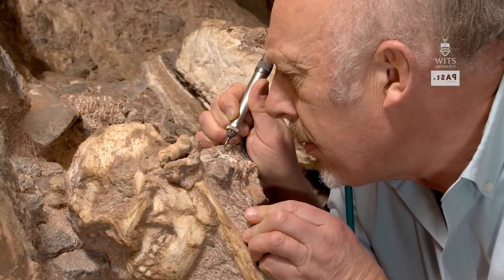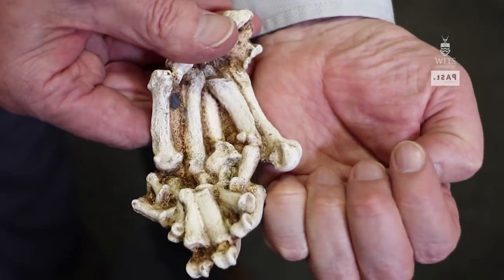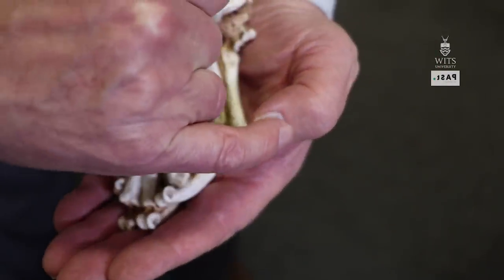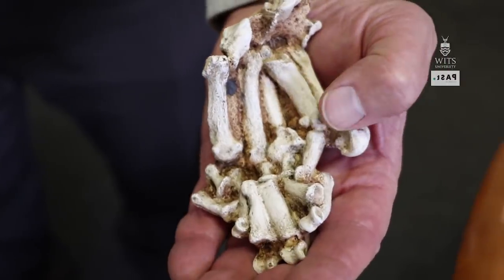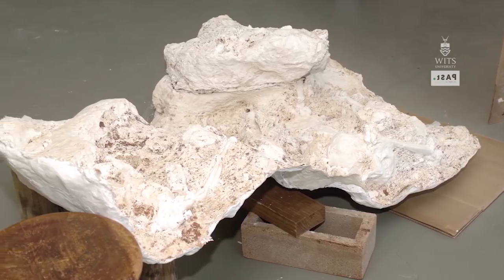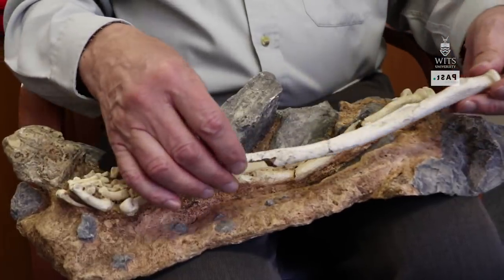By that stage we were using very fine tools — something we call an air scribe, which is a little pneumatically driven needle. So we were working away a grain of rock at a time, wearing magnifying lenses and searching for more of this skeleton. We worked on it right up until 2012, excavating in the caves and exposing all of the bones, then lifted it to the surface. Since 2012 we've been busy with the preparation of the bones in the laboratory, cleaning out all the fragments and reconstructing them.